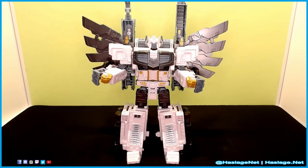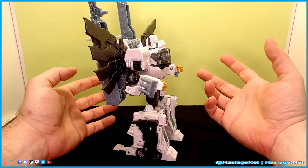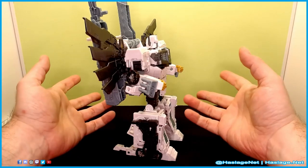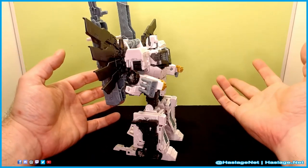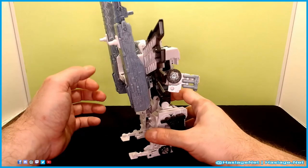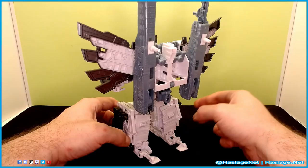Number 10. Nova Prime is a big boy — he's, of course, a leader class. We're dealing with this sizable guy, and he's wearing armor similar to the Siege and Earthrise slash Kingdom. I can't remember when Magnus came out, but when Optimus came out in Siege, Magnus had two forms — and then there was the Galaxy Upgrade Optimus, which number nine is based on.